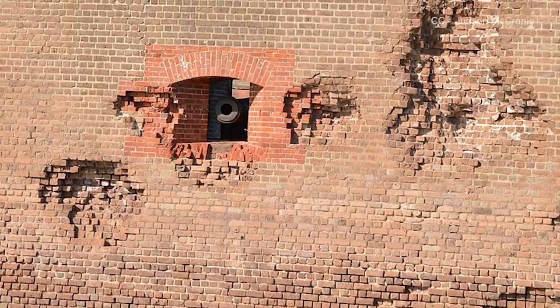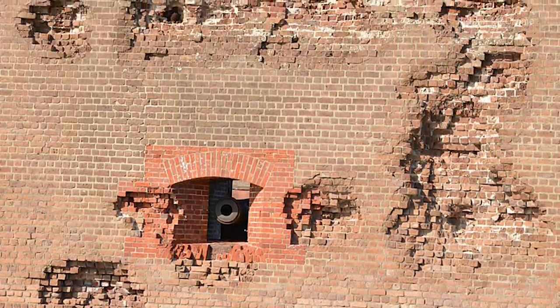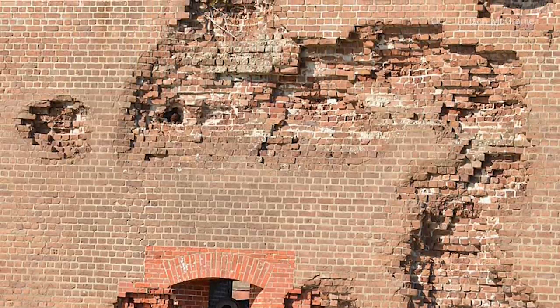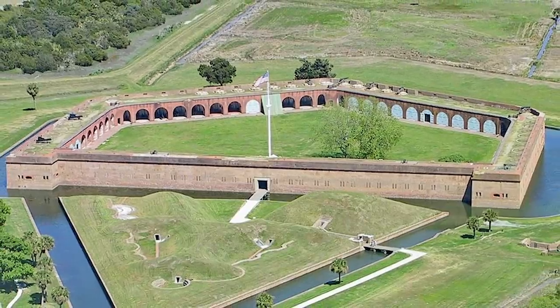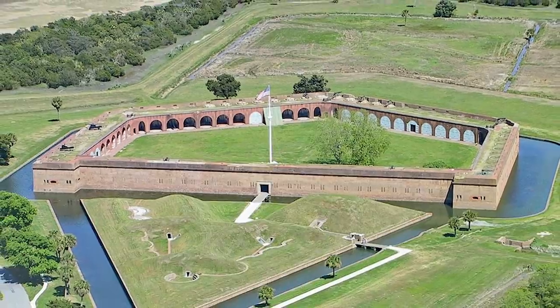Today Fort Pulaski's walls look much like they did immediately after the siege. And of the more than two dozen third system fortifications built in the first few decades of the 19th century, many still exist, and some are still in surprisingly good condition. All told, when construction costs were tallied up in the late 1840s, Fort Pulaski's price tag came in at nearly a million dollars, or the equivalent of about $40 million today. Fort Pulaski was declared a national monument in 1924, and since then has undergone a number of restorations.